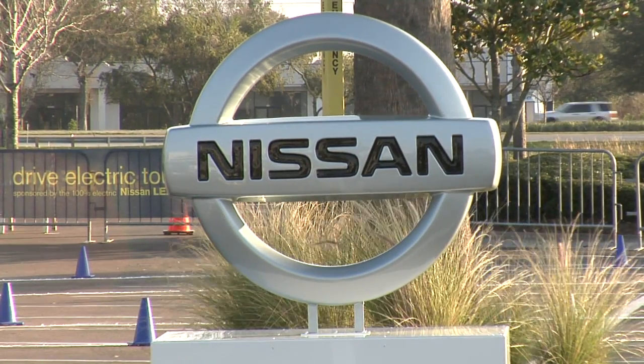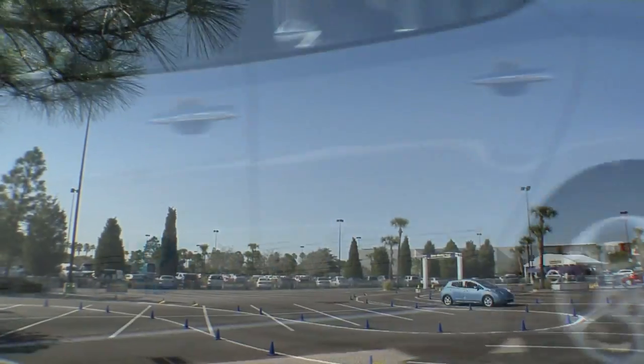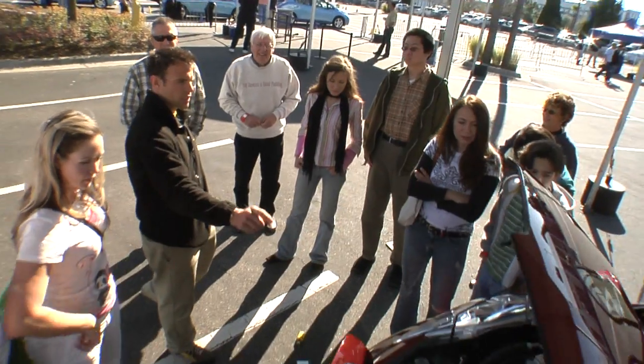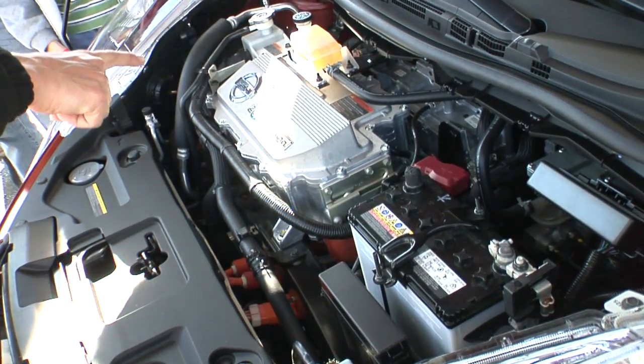You can learn more by attending Nissan's Drive Electric Tour. It's a three-day interactive event that travels to cities all across North America, giving people an opportunity to learn more about living with the electric-powered Leaf and seeing how it's engineered. You can even take the Leaf for a test drive.